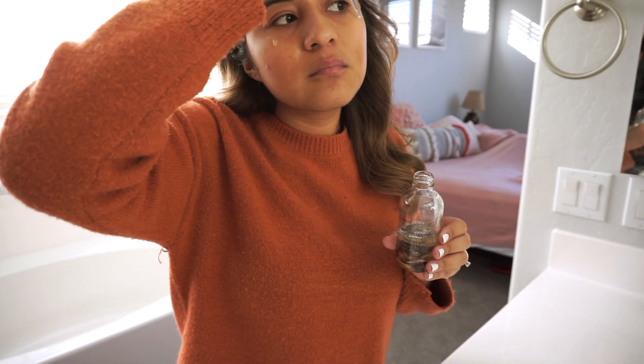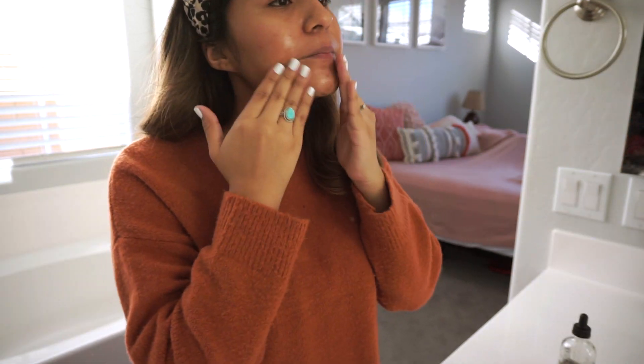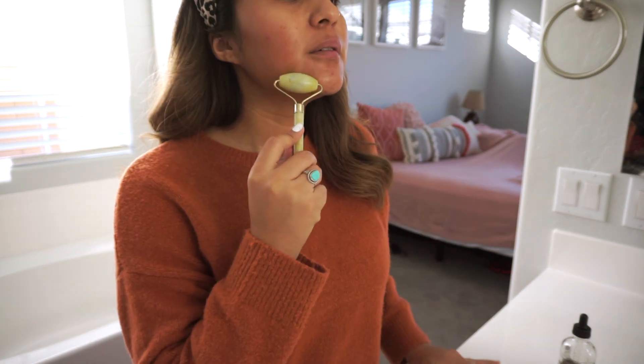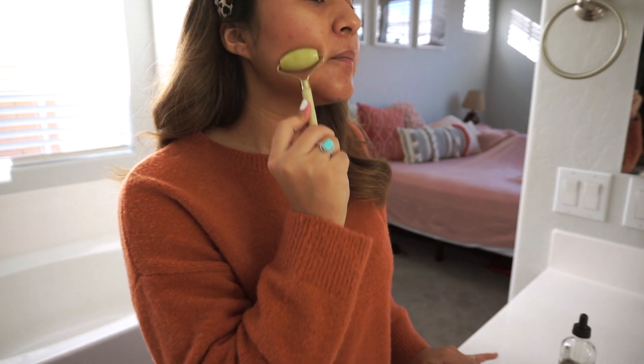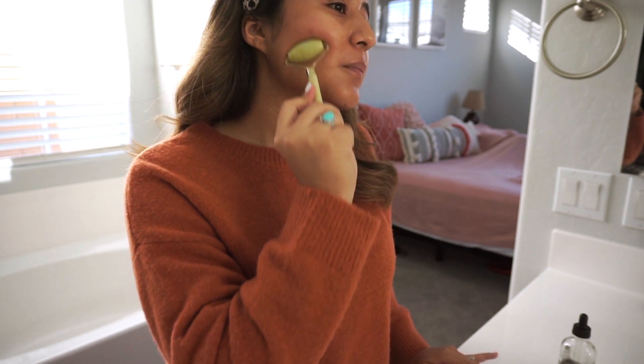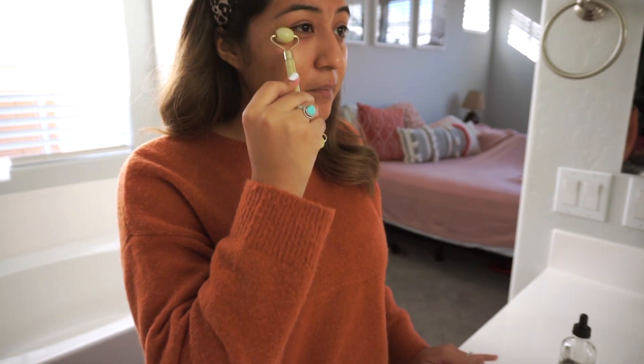Then I love going in with this jasmine and tea rose oil that just smells so good. I love oily substances on my face, especially because my skin's a little dry right now during the cold weather. After that I go in with a jade roller — this is completely optional, but it helps bring in circulation and blood flow to my face so it absorbs everything I just put on.